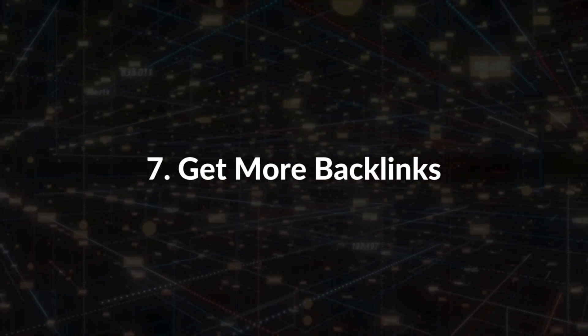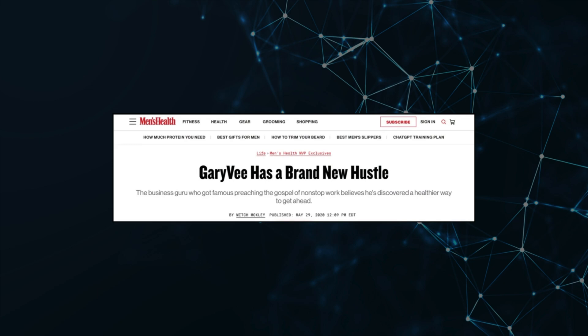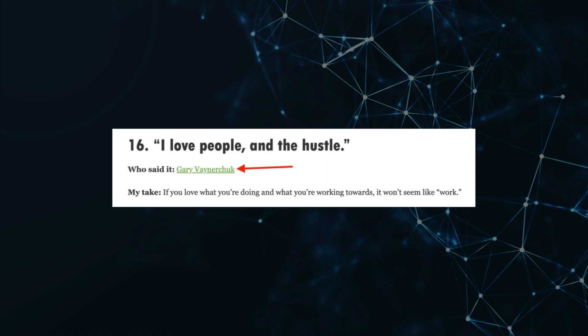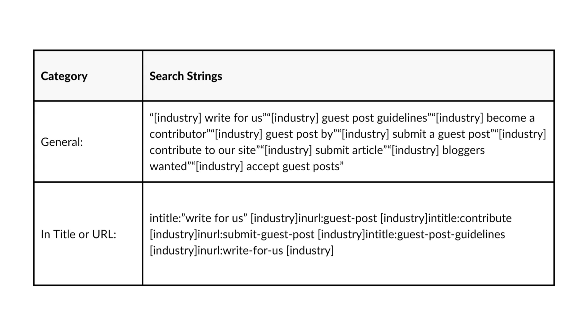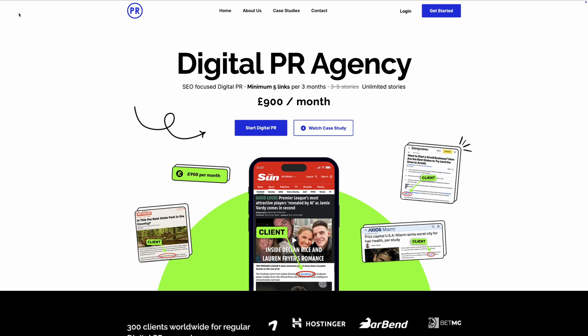Number seven: get more backlinks. Backlinks are the most important ranking factor in Google. Here are a couple of favorite link-building strategies for e-commerce brands. First, build a personal brand — look at how many backlinks GaryVee has attracted. A personal brand gives you access to backlink opportunities like interviews, responding to press inquiries, and being linked to as an expert in your field. Number two: write guest posts. Use search strings in Google to find opportunities, then use an outreach template for your guest post pitches. The next technique is to outsource your link building if you have the budget — this will free up time to focus on higher-impact activities in your business.